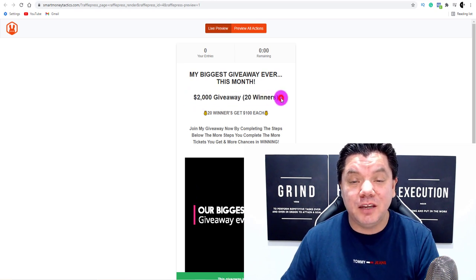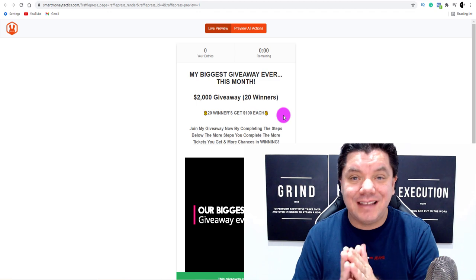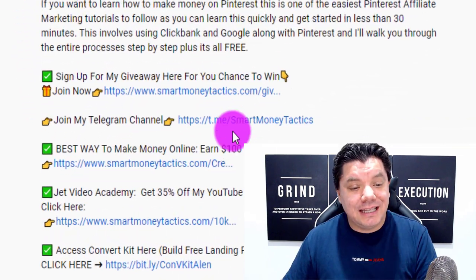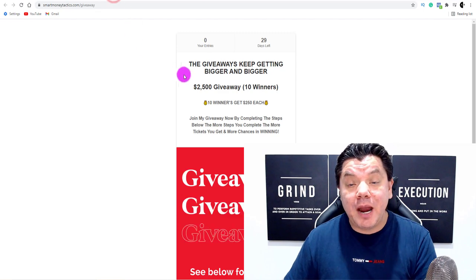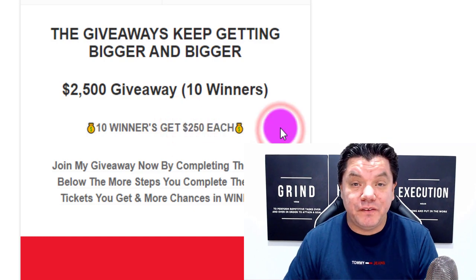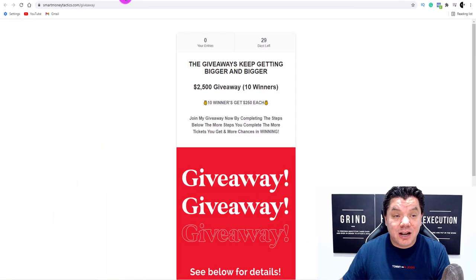Before I do that, I want to let you know that if you entered my two thousand dollar giveaway where 20 lucky winners are going to win a hundred dollars each, I'm going to be announcing the winners at the end of this video. If you want to enter the next giveaway I've just started, click onto the link in the description — I've got a brand new two and a half thousand dollar giveaway where 10 lucky winners are going to get 250 dollars each.